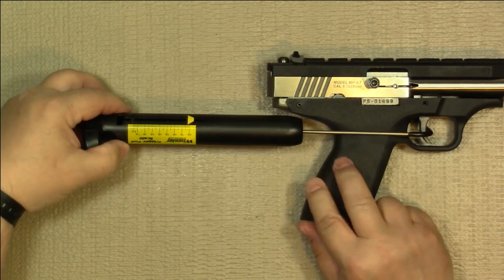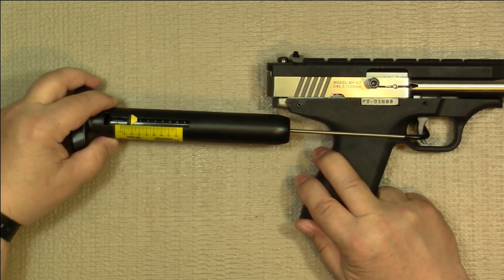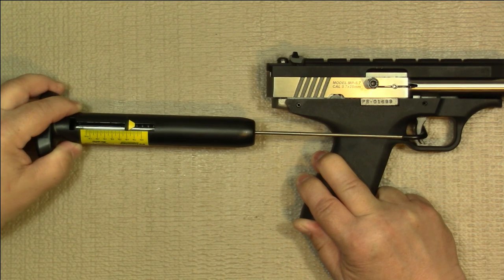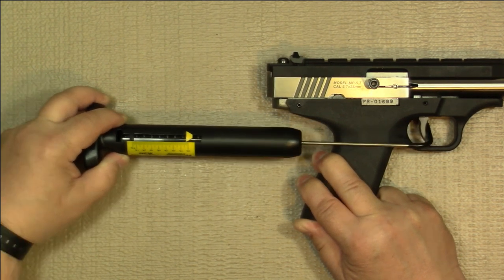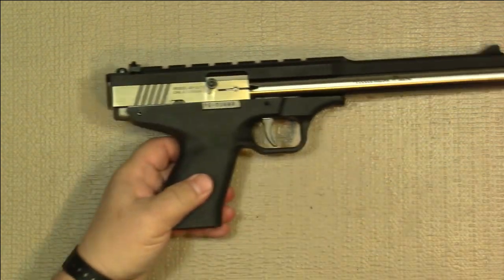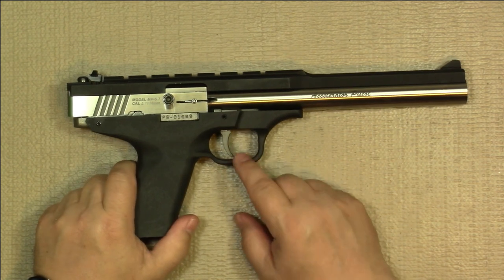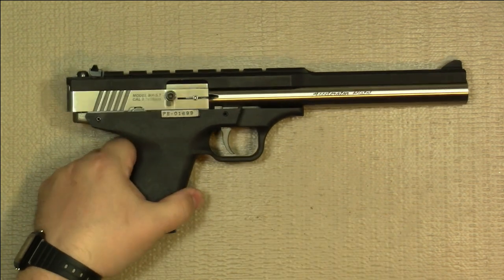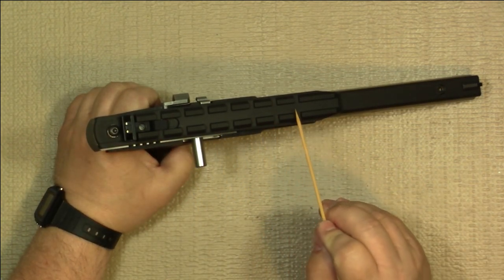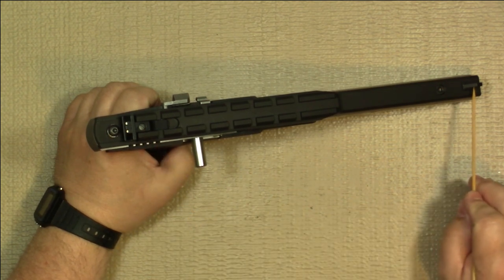I've measured it several times and was getting about eight pounds, and we'll see if we get the same result now. Yep, just under eight pounds — so that's a fairly stiff trigger, definitely not a target trigger out of the box. The top does have a rail for mounting optics of various types, and it has an adjustable rear sight and a fixed blade front sight.